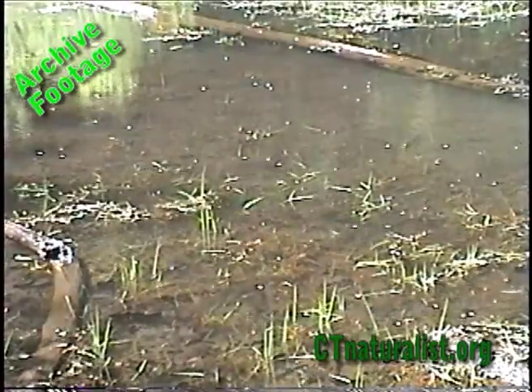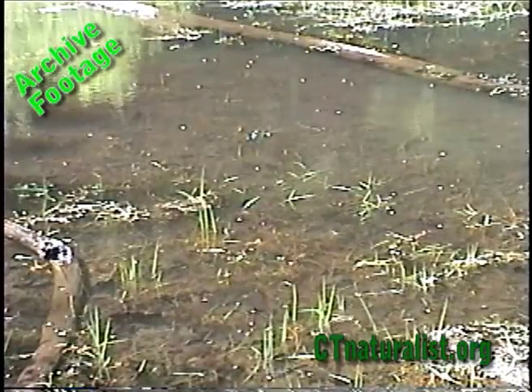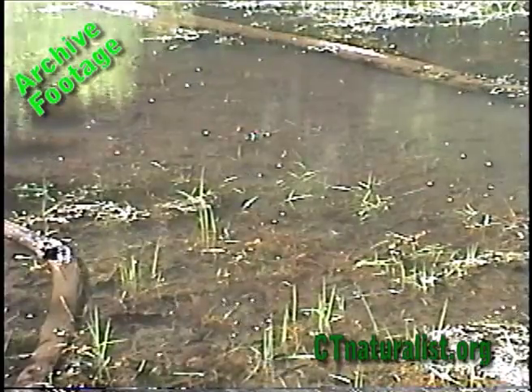Far side of the pond now, keeping my voice down because I don't want to startle any wildlife that may be around. See if I can capture it on film. Here's just a nice scene of all the whirligig beetles cruising along the top of the pond.